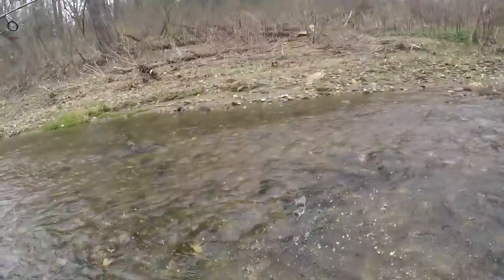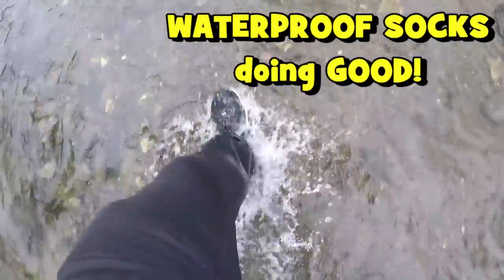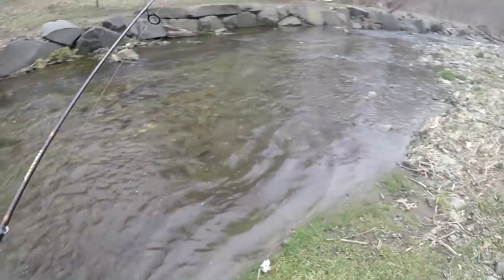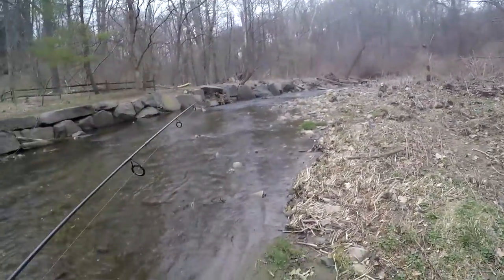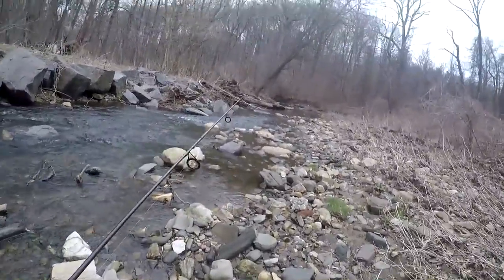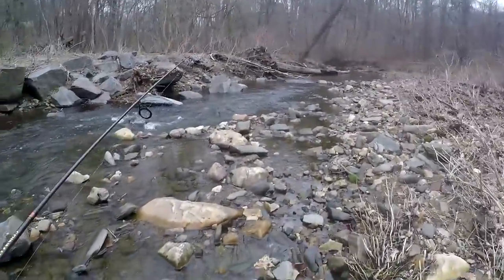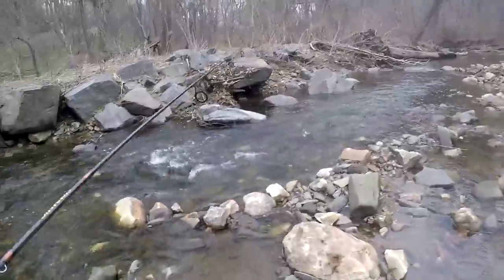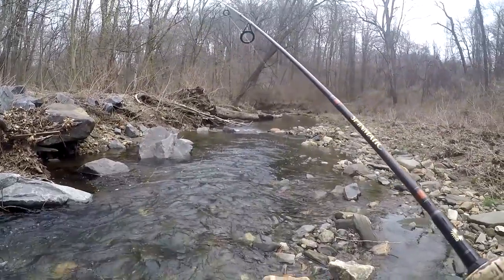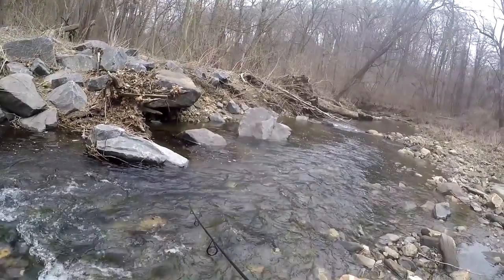There is a hole downstream that I spotted, and to hit the hole I need to be on this side of the creek. So I just moved from that side to over here. The hole is a little bit ahead over there. All right, it's coming up. Right here. There we go — this is it. The hole itself is not that deep, but it's got a nice little depth here.